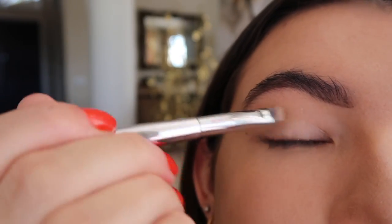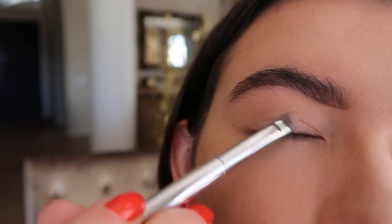Instead of a primer today, I'm just going to be using a concealer and putting this all over my eyelid. I actually find that this works very, very well.